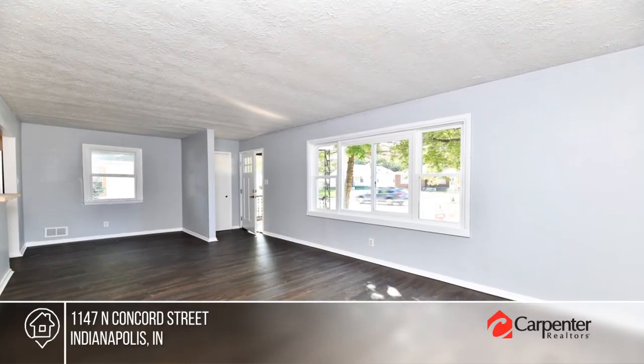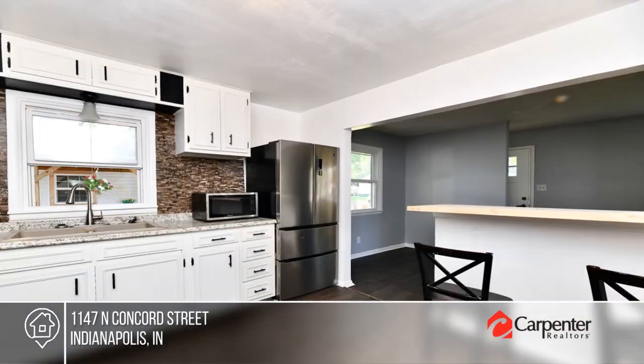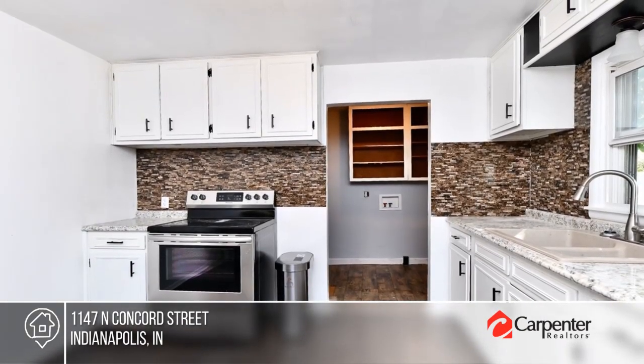This home has been updated and remodeled. The inside is beautiful with a large living room and eat-in kitchen. This home is 100% move-in ready and is priced to sell. The kitchen has stainless steel appliances and ample cabinetry.